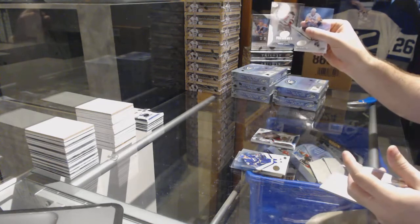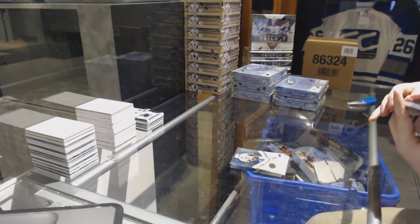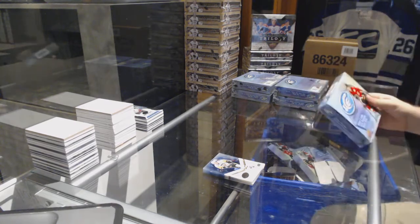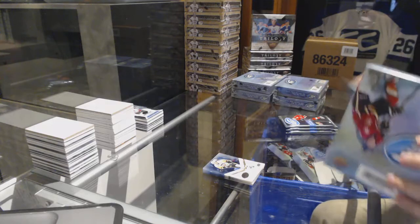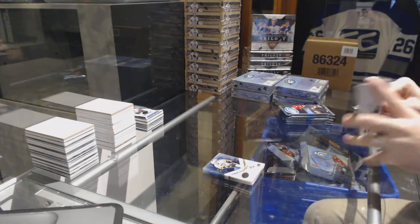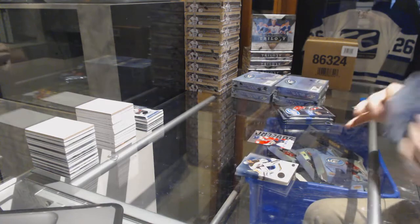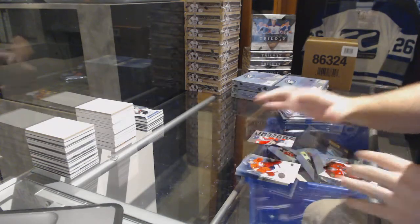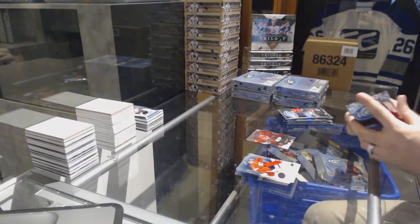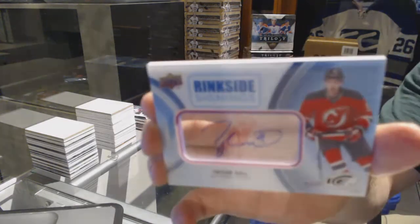We've got for the Devils a $12.99 of Johan Avotin. We've got a sub-zero for the Florida Panthers. Wow, we have number 699 World Juniors — Matthew Barzal for the Islanders.